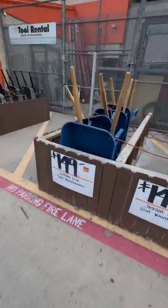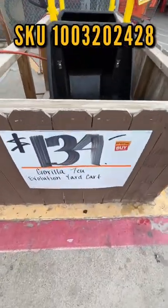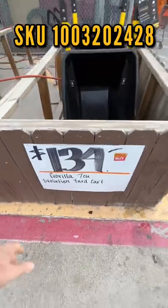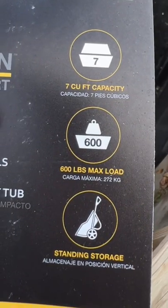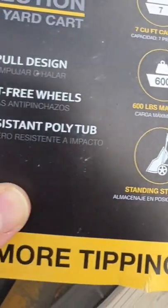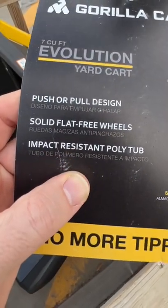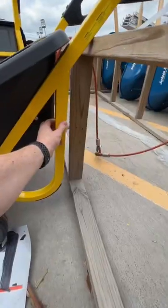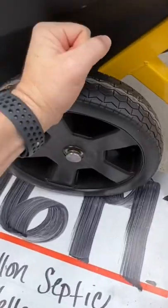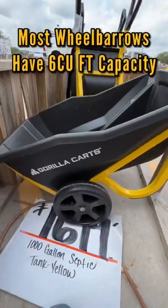Here at Home Depot, there's a special buy on the Gorilla Evolution Yard Cart for $134. It's seven cubic feet with a 600-pound max load, push or pull design, solid no-flat wheels, and an impact-resistant poly tub.